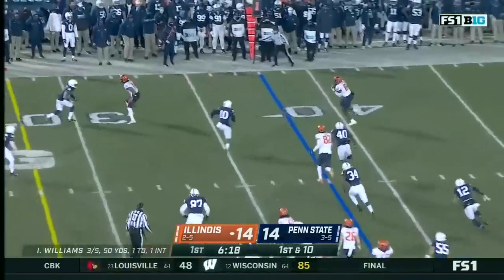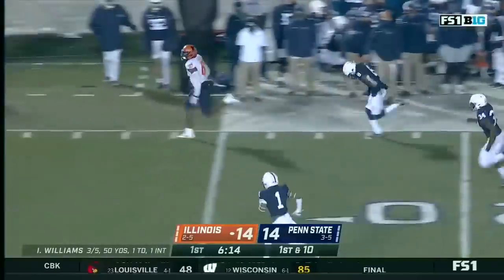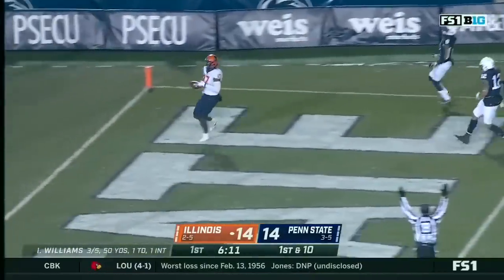On first down, they fake the handoff and swing it out. This is Barker again. And Barker — open — sideline, end zone. Touchdown, Illinois.